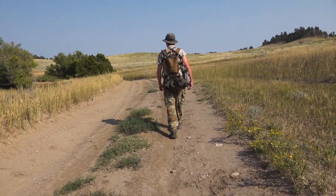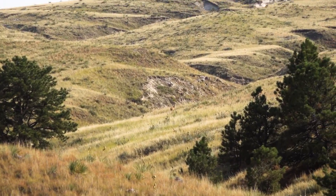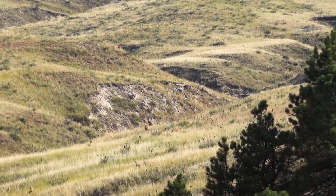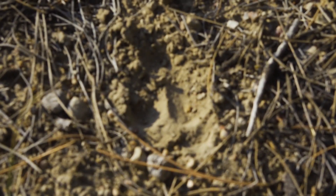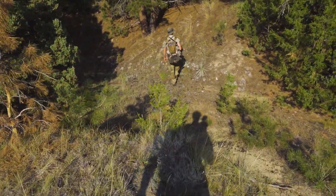We just got permission to walk into a piece of public that looks really good. There's a big reservoir back here, lots of good habitat. The only access to it from public land is like six miles in. So we looped around and asked a couple landowners if we could walk in from their property to the public. We just got permission - he said go ahead and walk in there and check it out, just don't block traffic. Real nice guy. So we're pulled off the side of the road and we're about to head back up in there.